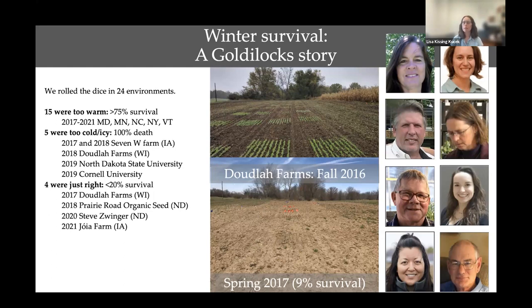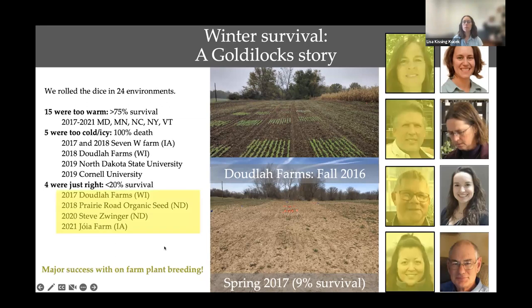To get success from a breeding standpoint, we need a lot of environments. Winter is unpredictable and variable. In our broad screen of 24 environments, 15 were too warm and almost everything survived, and five were too cold and everything died — many of those in the polar vortex year of 2019. But four of them were just right, with a small amount of survival to identify the best lines. All of these nurseries were on-farm with collaborator participants — organic farms throughout the northern Midwest in Iowa, North Dakota, and Wisconsin — that have successfully selected some great peas for the breeding program.